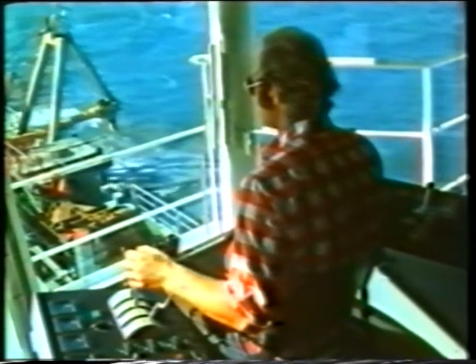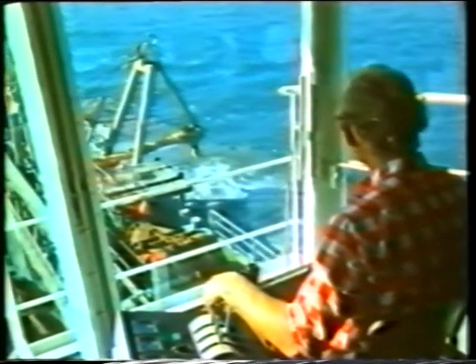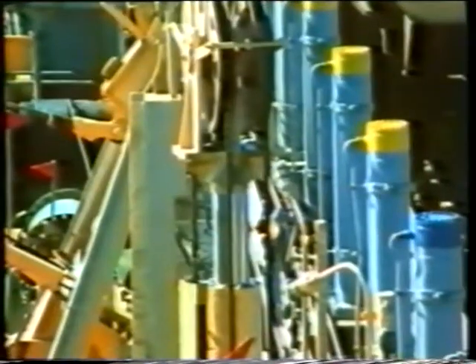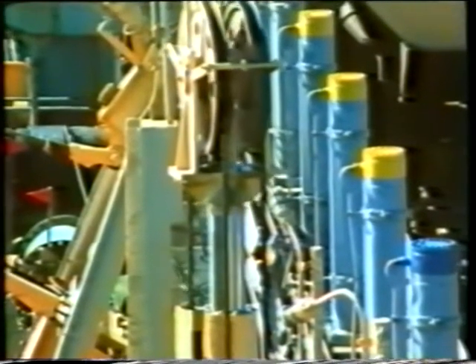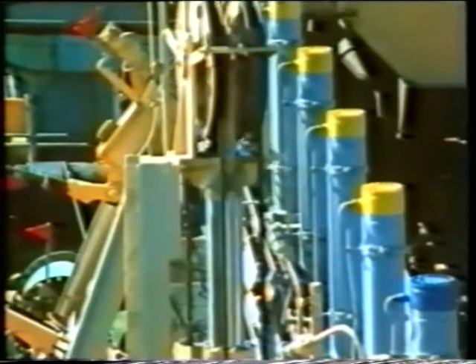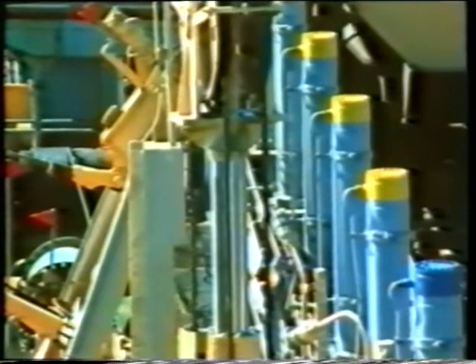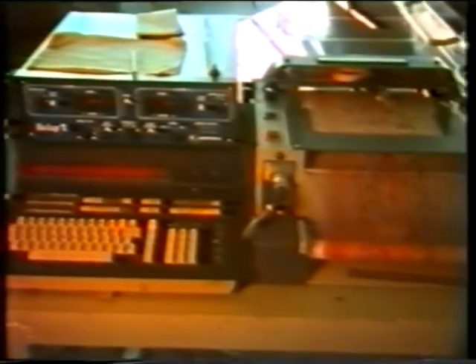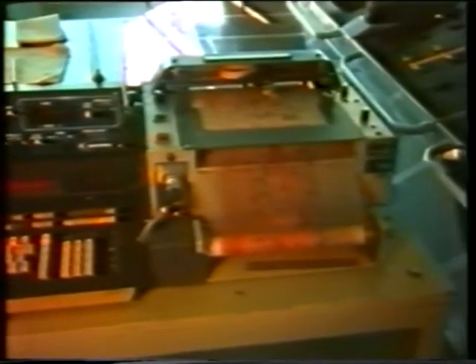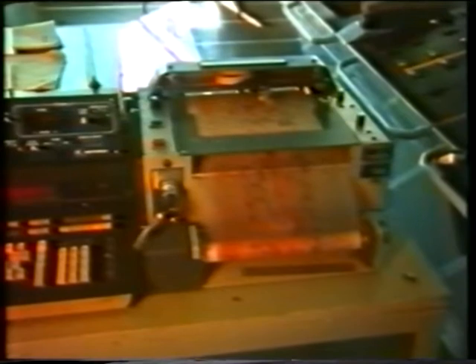All operations are controlled from the bridge, the nerve centre of the dredger. Numerous instruments give a continuous supply of information. The wind is acting in a clear direction.